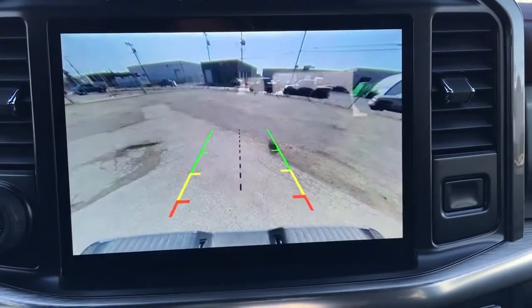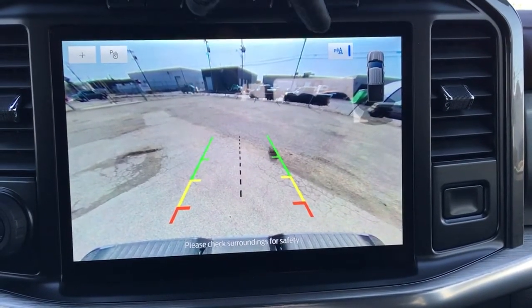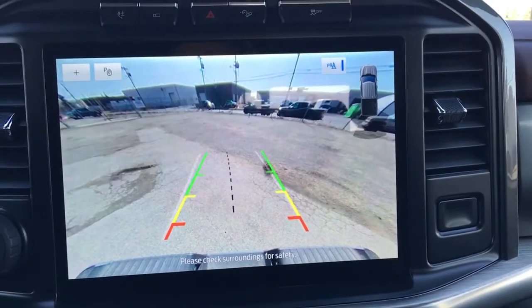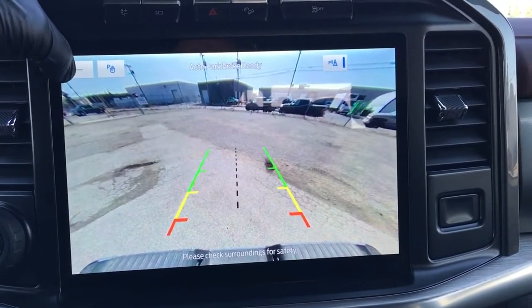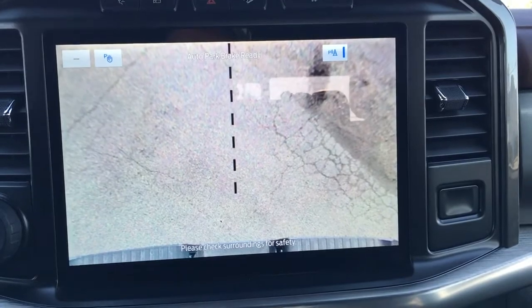When you kick it into reverse, it does have a backup cam and reverse sensing system. You can turn off your rear park aids. It does have fixed and variable guidelines, auto park brake ready, and you can zoom in for a better view when backing up.